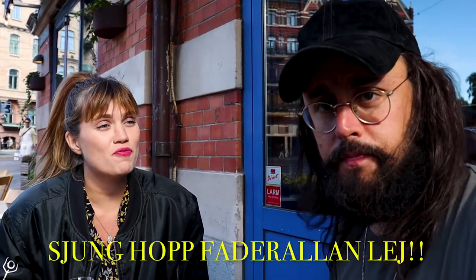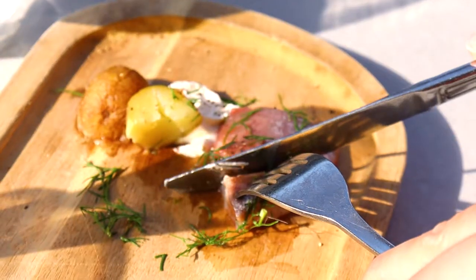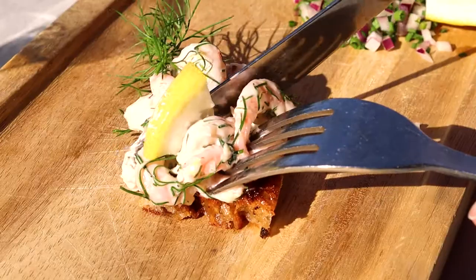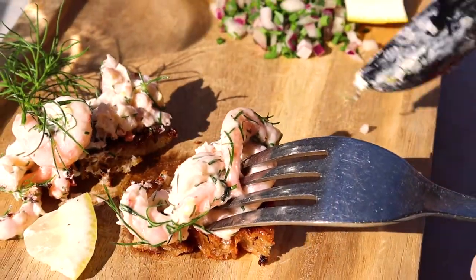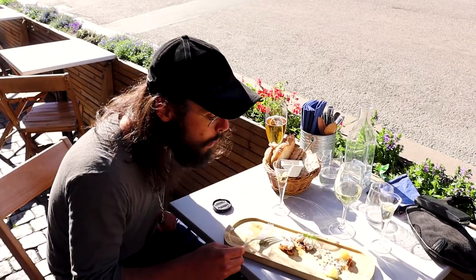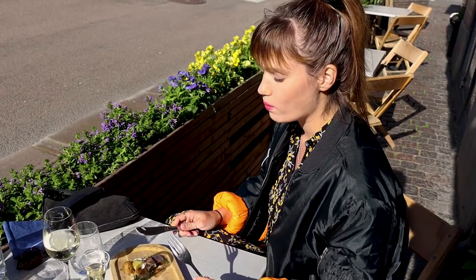Oh! It's absolutely delicious! Super good!